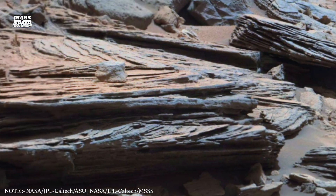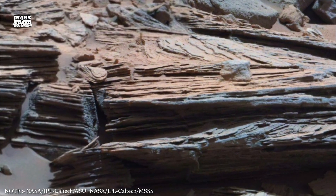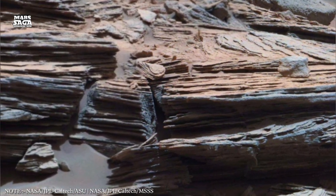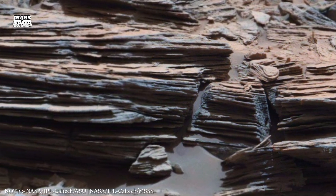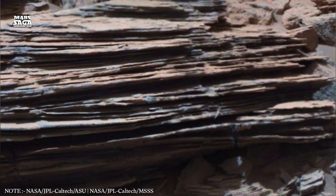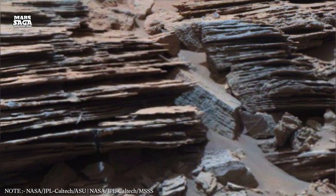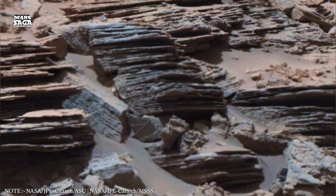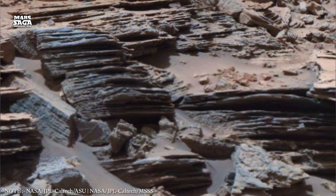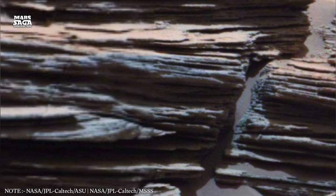But the real mysteries of Mars's volcanic heart lie beneath the surface. Recent seismic measurements hint at warm pockets still lingering deep underground — remnants of the magma that once fueled global transformation. These pockets might not be hot enough to power new eruptions, but they could keep underground water in a liquid state. And where liquid water survives, even in the shadows of the crust, the possibility of ancient or even dormant life becomes harder to ignore.